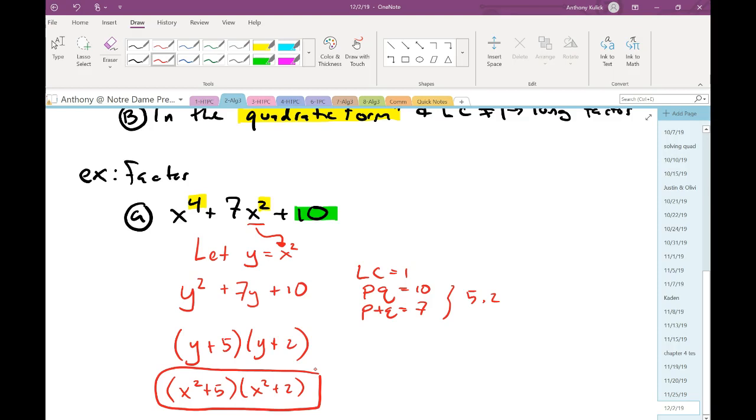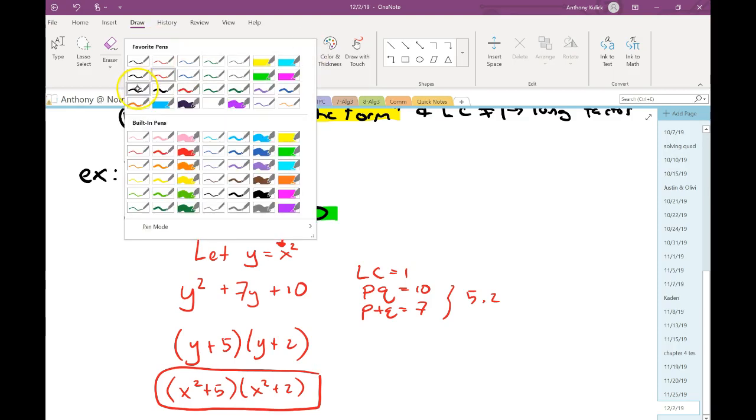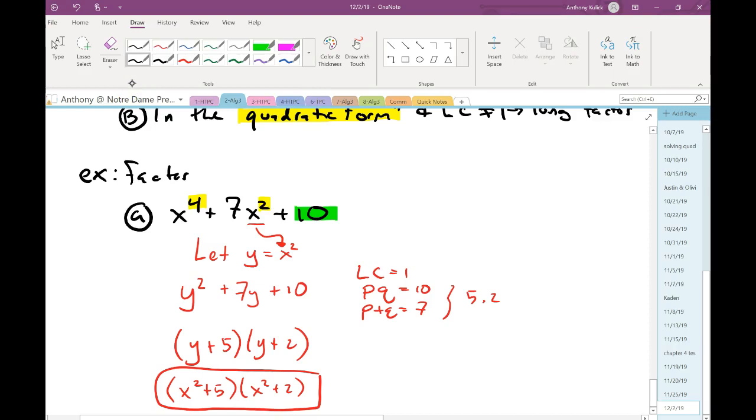We made a substitution to take something in quadratic form and make it explicitly quadratic, factored it using our chapter 3 methods, then substituted back in our x's. We'll look at more examples of this situation on Wednesday, as well as the four-term situation, and get some practice on this and synthetic division for homework.